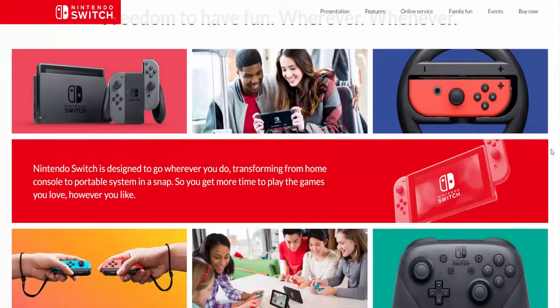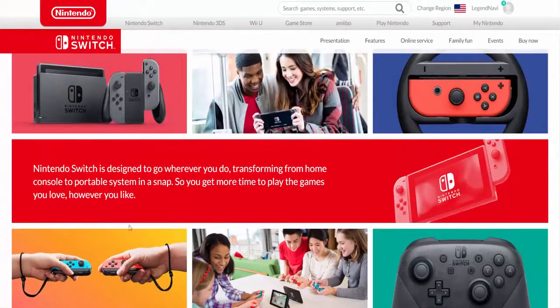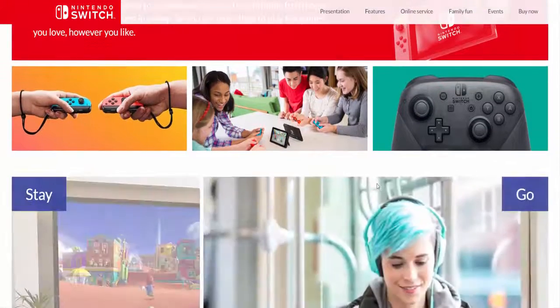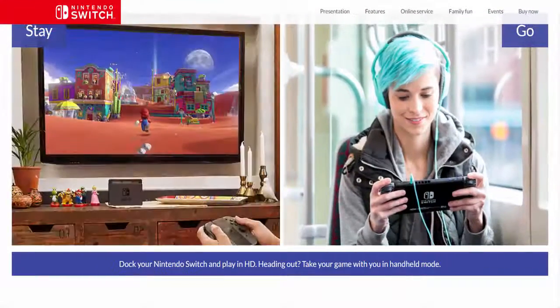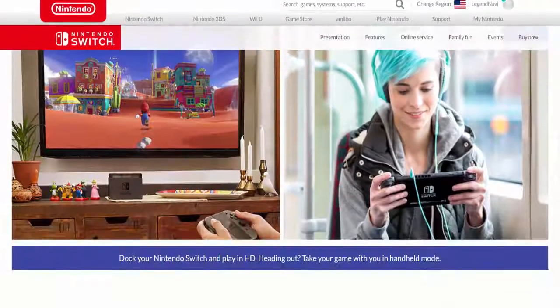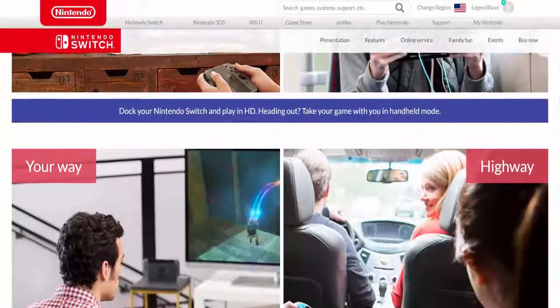The really cool thing about the Switch is that you can actually take the two sides out and use them as remotes — they're almost like mini Wii remotes, which is really cool. There are some fun games I've seen, and also the big feature is you can play it on the go, so that is really cool. It's almost like a tablet, like a gamepad.